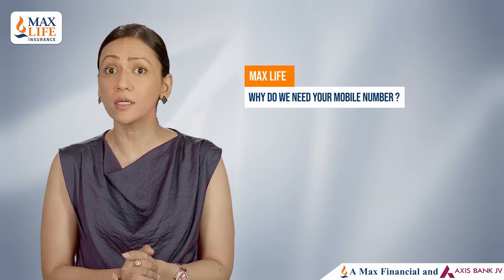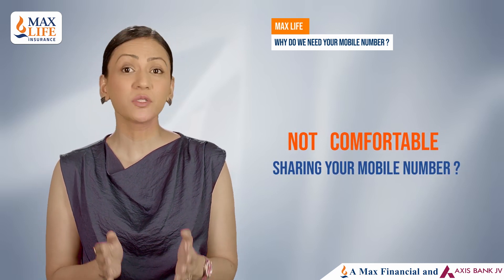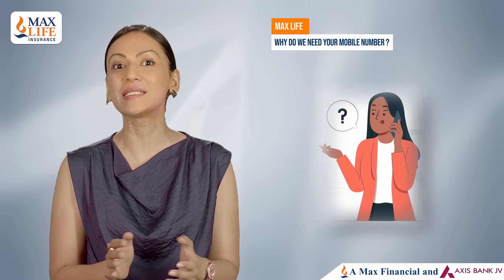Why does MaxLife Insurance need customer's mobile number? Not comfortable sharing your mobile number? Well, at times buying insurance can be tricky. Therefore, we need your mobile number to guide you and help you in selecting and buying the right term plan.